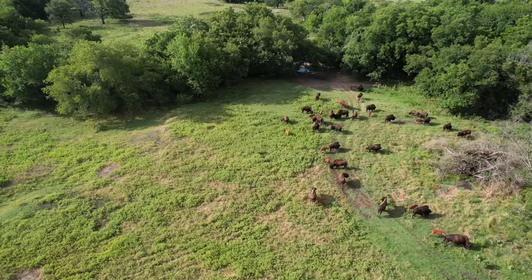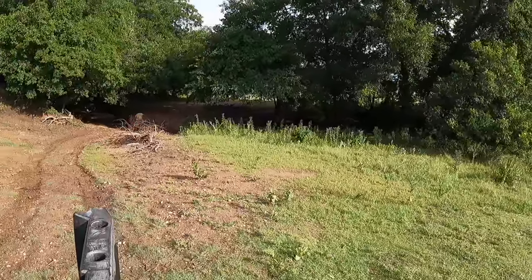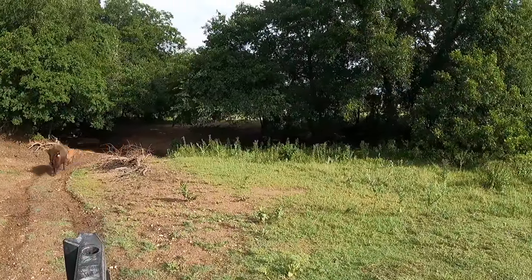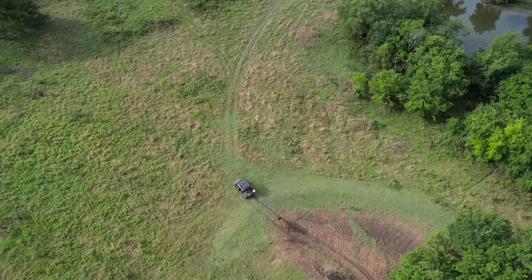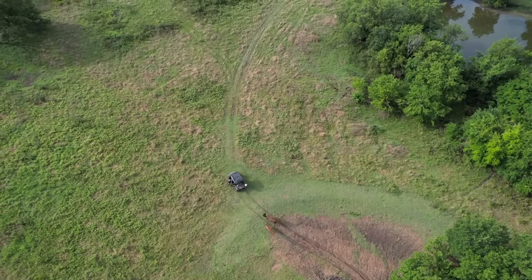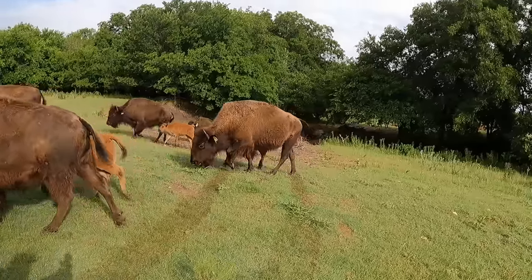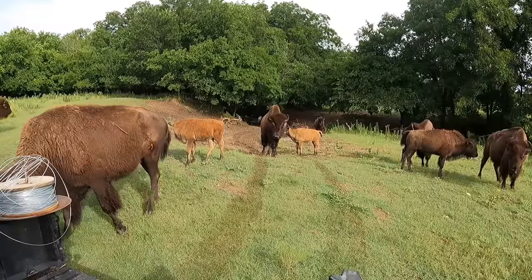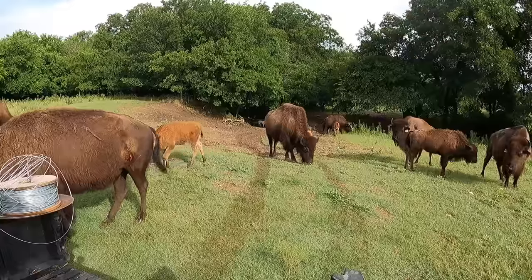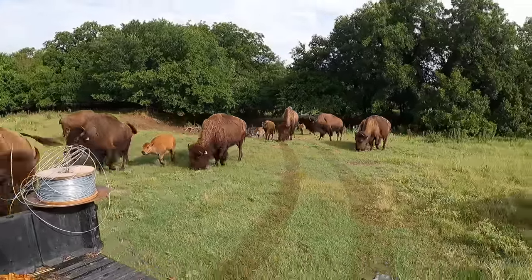We've crossed the creek and we're waiting on the other side — this is where I knew it could get pretty interesting. Looks like we've got a mom and a calf coming up and crossing the creek — that's a good sign. I'm just gonna hold up here, give them a second to regroup to see me. I'm gonna drop a couple of cubes for them. They keep smelling these cubes — they taste good. And then we're gonna see if we can extend this a little more and keep going.